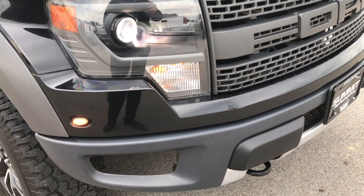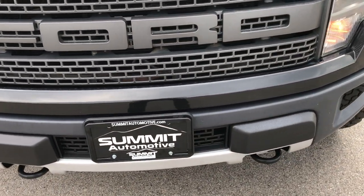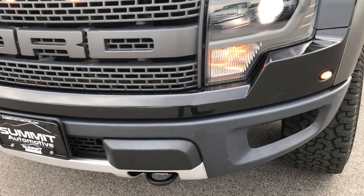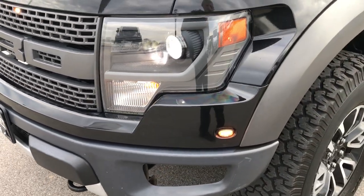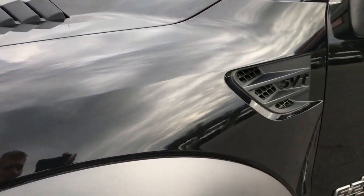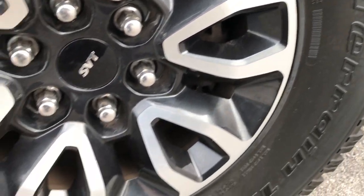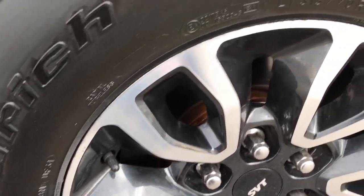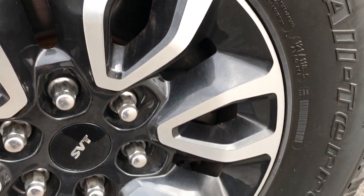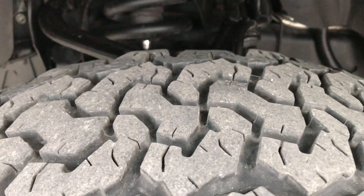This vehicle has the 6.2-liter V8 motor. From this HD video, you'll be able to tell that this truck is extremely clean all the way around. Tuxedo Black is the color. This truck comes with BFGoodrich all-terrain tires — these are LT315 70R17s. They have the 17-inch SVT polished and painted alloy rims. Tires have about half the tread left.